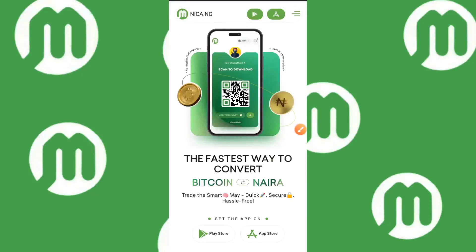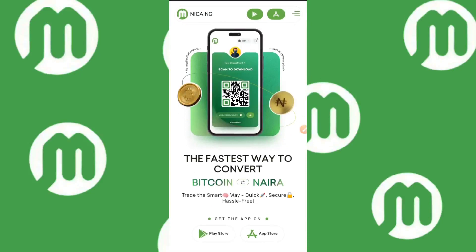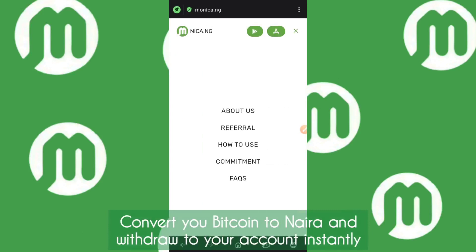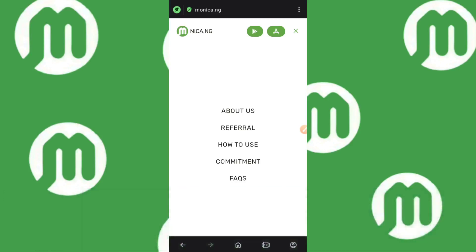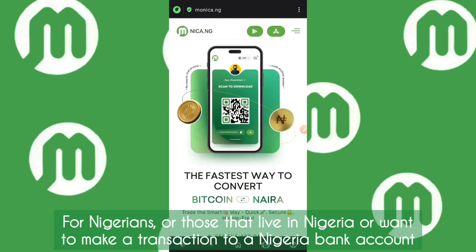Hi guys, it's Daniel Patrick here and I'm back with another new video. Today the app I'm going to be introducing to you is called Monica.ng, and what this app does is convert your Bitcoins to Naira. So if you've been looking for a platform to convert your Bitcoin to Naira and withdraw to your bank account straight up, then this is the video you want to watch. This video is specifically for Nigeria.